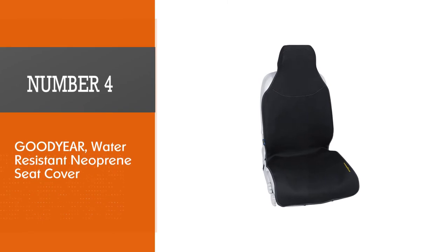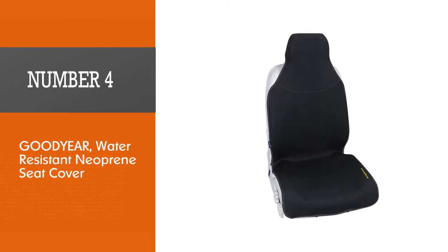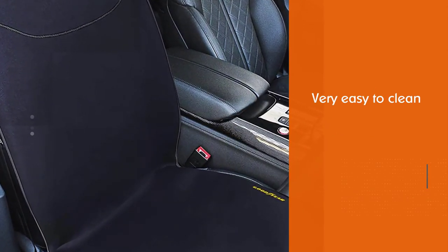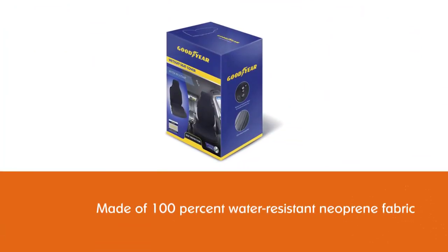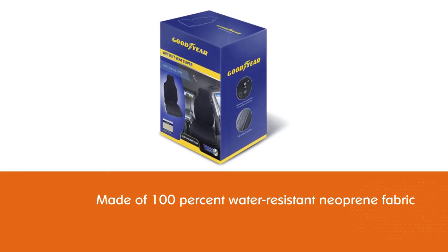Number four: Goodyear Water Resistant Neoprene Seat Cover. If you are worried about cleaning up drink spills from your car seat, this is a cheaper way to protect the seats. It's made of 100% water resistant neoprene fabric that beads up any liquid that falls on the surface, giving you enough time to stop your vehicle and clean up the mess.